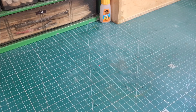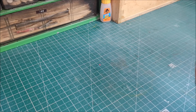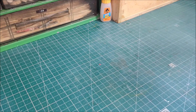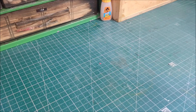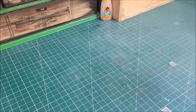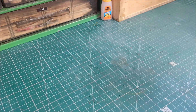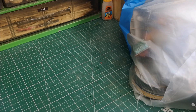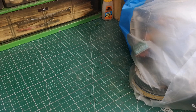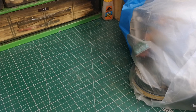Hi guys, welcome to a boot sale/flea market finds video — a little bit different to the unboxing stuff I do. Within previous unboxing videos I've had some boot sale finds, but I haven't got anything else to unbox today so this is solely a boot sale finds video. I've got a nice big bag of stuff here. I've spent about 25 to 30 pounds this morning — it's Bank Holiday Monday in the UK — so let's see what I've got.